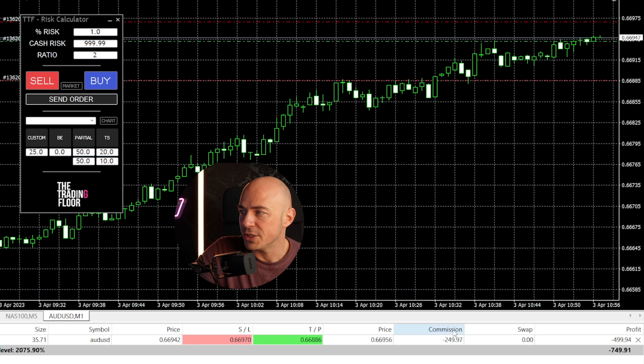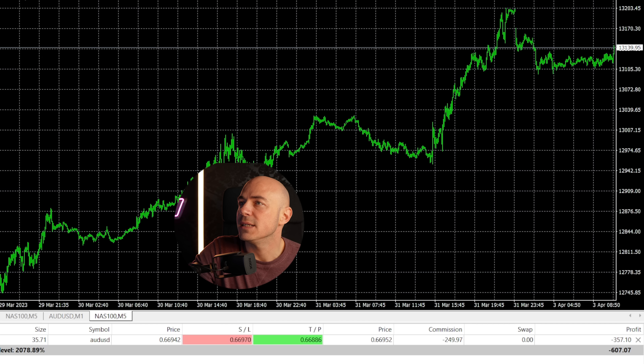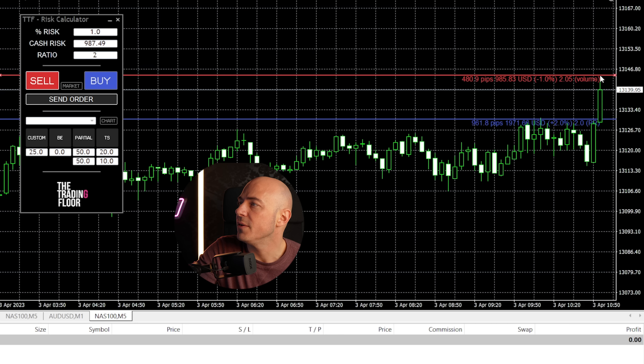The lot size of this trade risking one percent is 35. So we can deduce from this that the commission of $250 means that on this broker one lot traded is seven dollars.